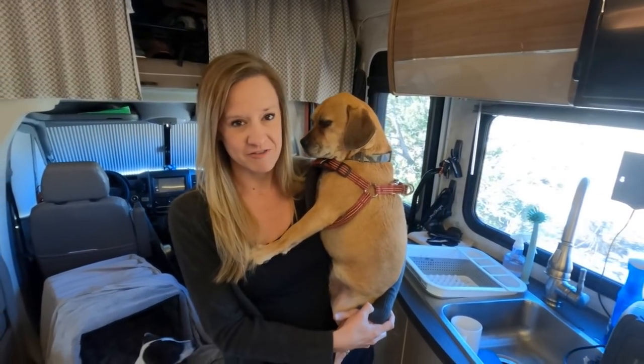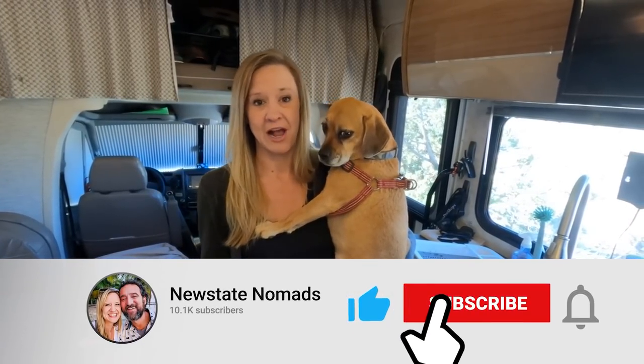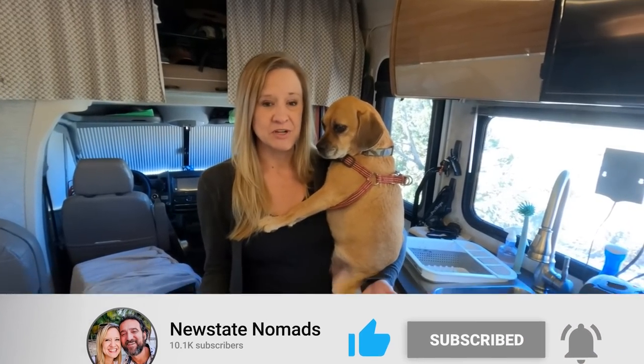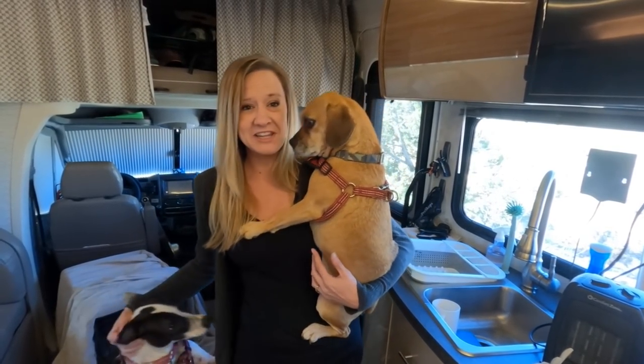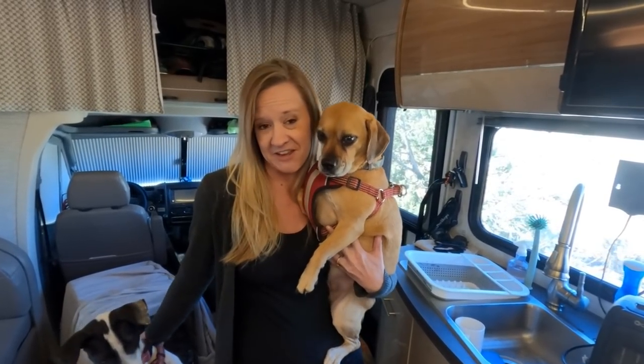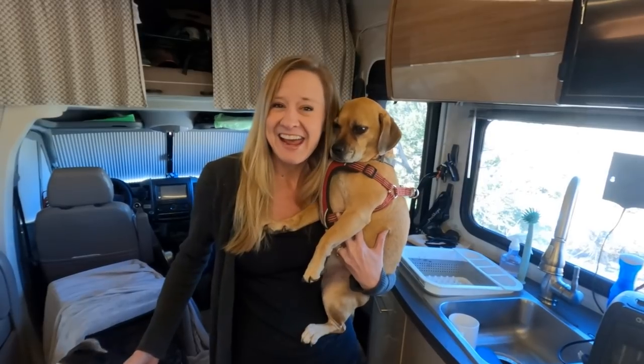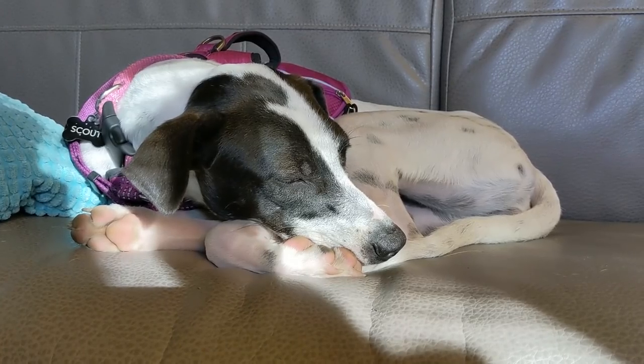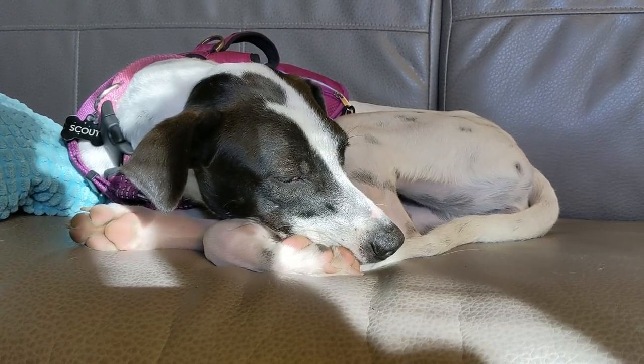One of the main questions we get from fellow RVers and non-travelers is what do we do with Piper, Ella, and Scout when we're out and about, because we can't always take them with us. And if you live in a sticks-and-bricks home, it's really not that different — you're probably leaving them at home because they're comfortable and safe there. This is Piper, Ella, and Scout's home, so they hang out here, but there are extra steps we take to make sure they're safe and comfortable when we're not in the RV with them.